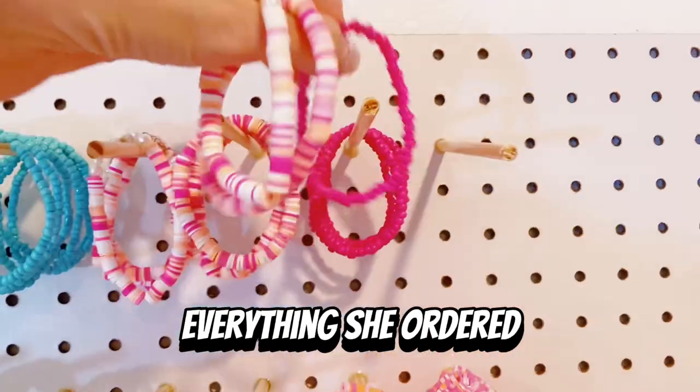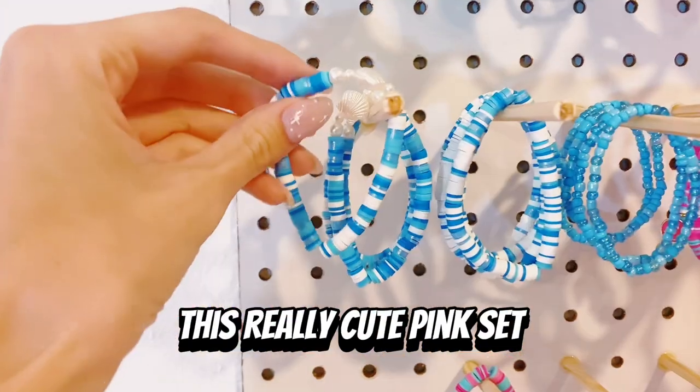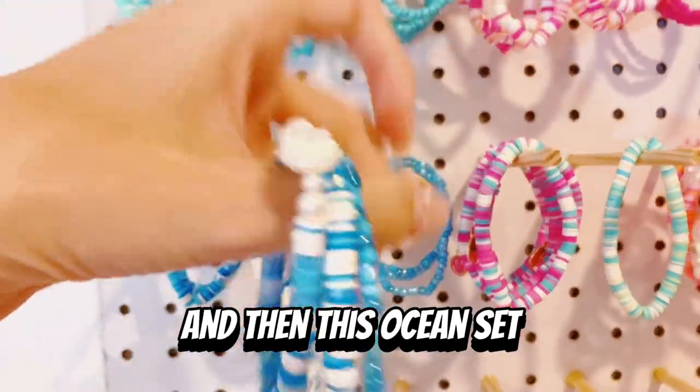First, we're going to collect everything she ordered. She ordered the blue set, this really cute pink set, and then this ocean set.